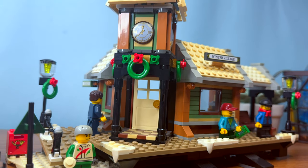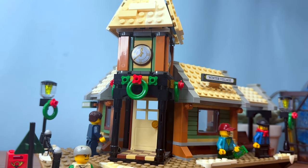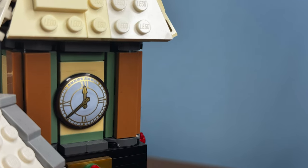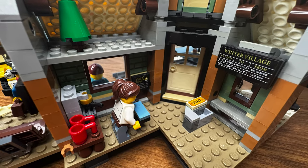Then we have the main train station. It features a combination of sand green, nugget, and tan to create a cozy color scheme — something like a Global Village Coffee House. The train station features a main focal point with the clock tower in the center. The interior is simple but detailed, featuring a coffee house and a ticketing office.